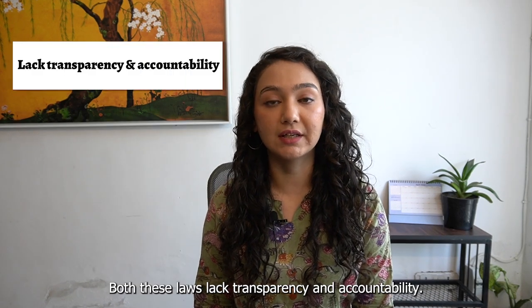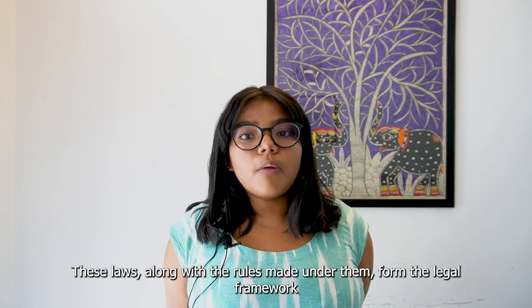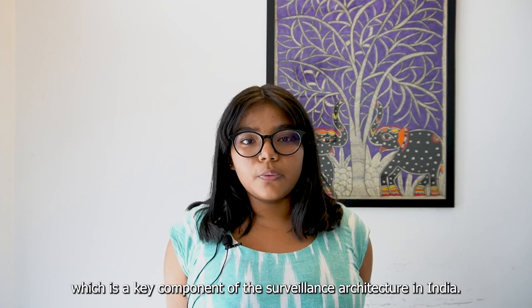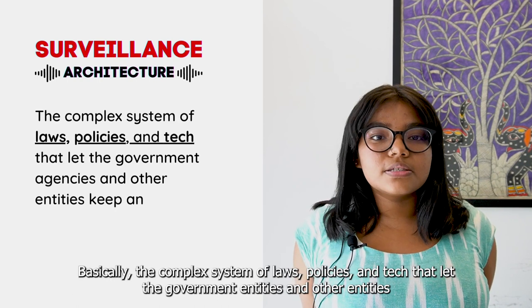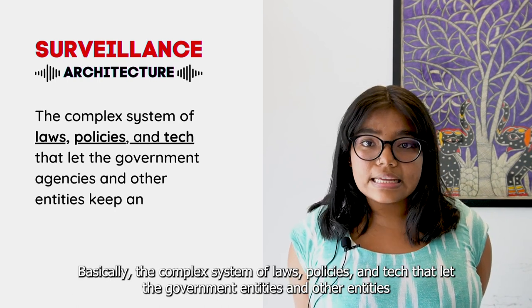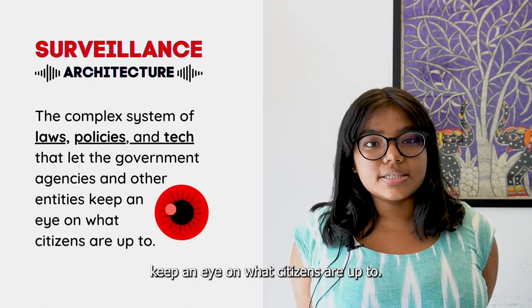Both these laws lack transparency and accountability. These laws, along with the rules made under them, form the legal framework, which is a key component of the surveillance architecture in India — basically the complex systems of laws, policies, and tech that let government entities and other entities keep an eye on what citizens are up to.